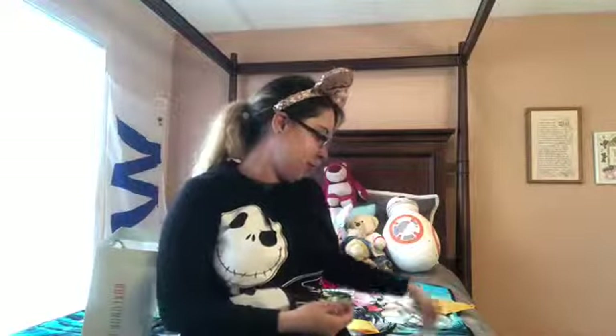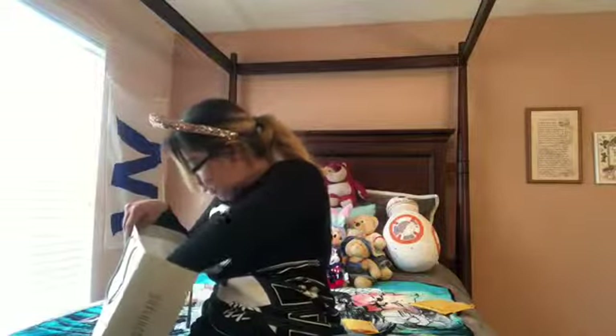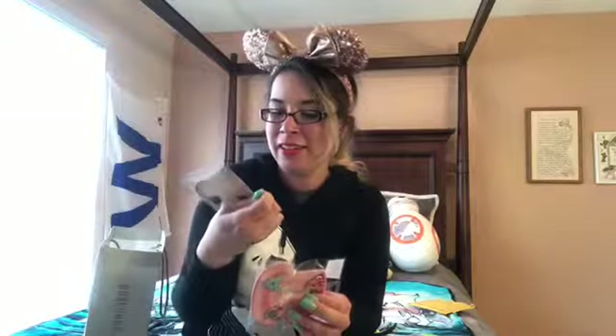Ever since Disney started releasing all their snack and food-themed pins, I've been on a food kick with them. From the Disney Store I got these avocado pins and donut pins.